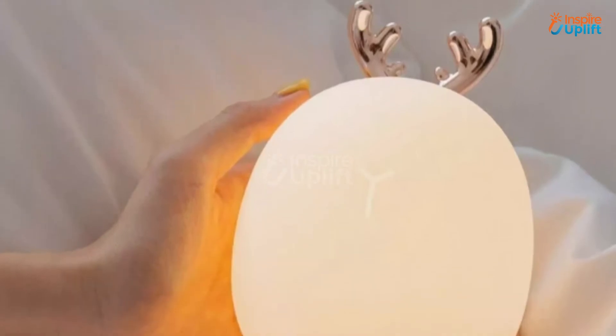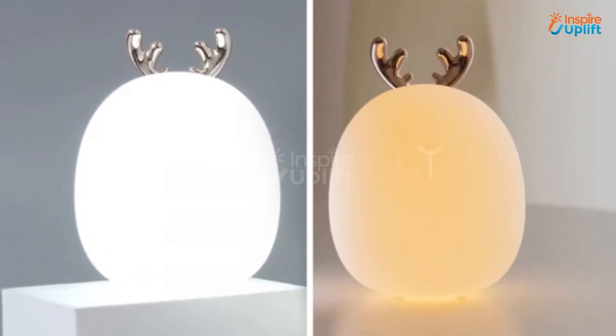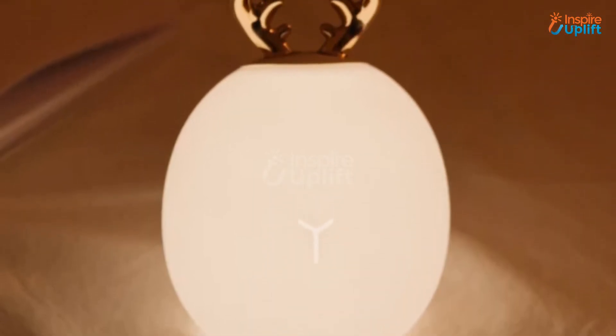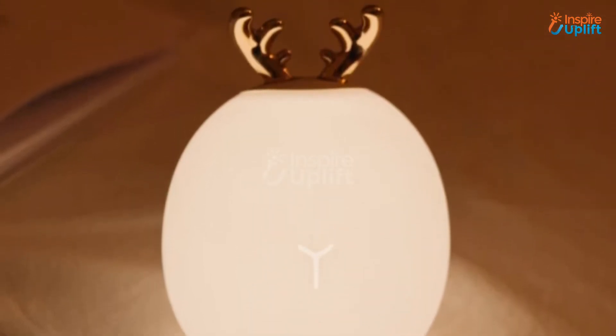At number 6 we have LED deer night light. The soft and squishy silicon deer night light will bestow your room the glow and vividness you have always wished for. It is touch sensitive and can change color from warm white to white.